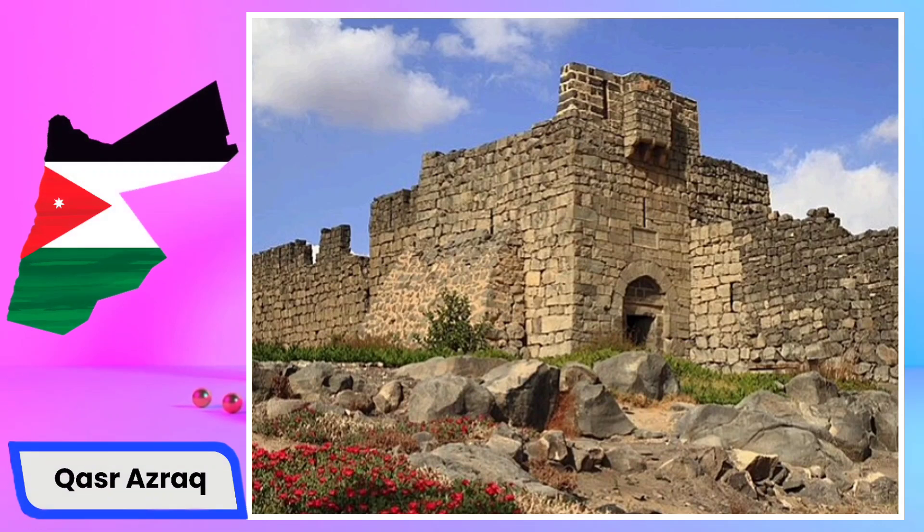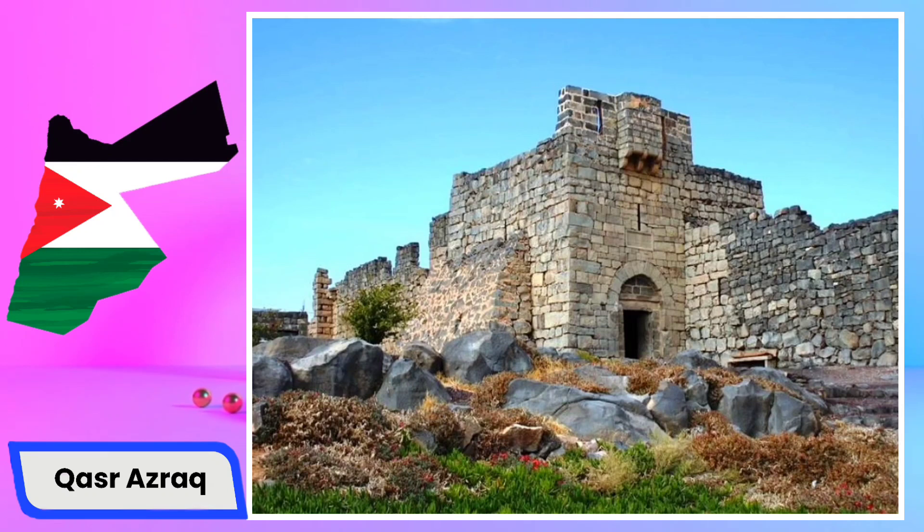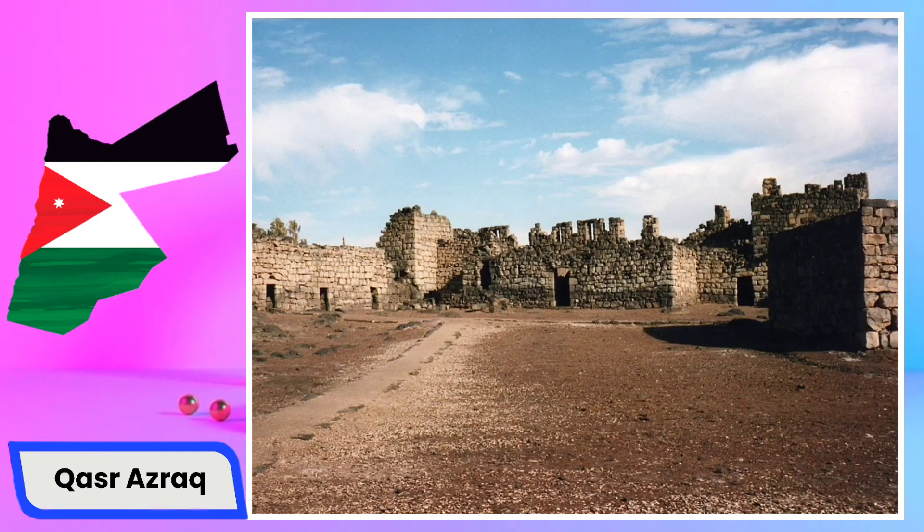Qasr Azraq, or Azraq Castle, is a historic fortress located in the eastern desert of Jordan, near the town of Azraq. Originally constructed in the 7th century, this fortress has a rich history and has served various purposes over the centuries. Notably, Qasr Azraq gained prominence during the Islamic Umayyad period and was later modified and expanded by the Mamluks and Ottomans. One distinctive feature is its construction using dark basalt stone, providing a stark contrast to the surrounding desert landscape.